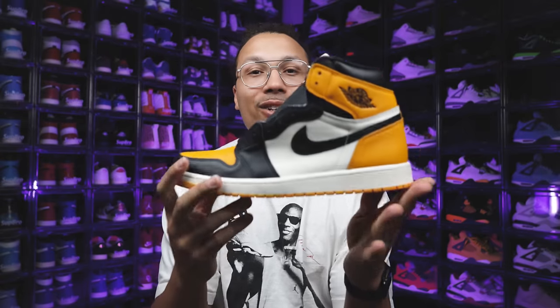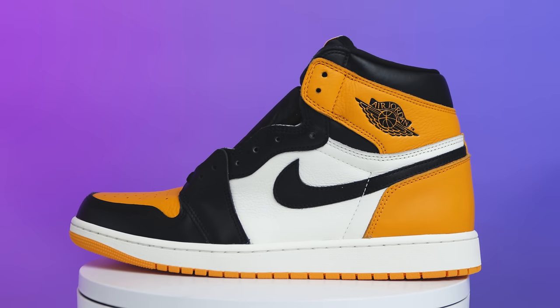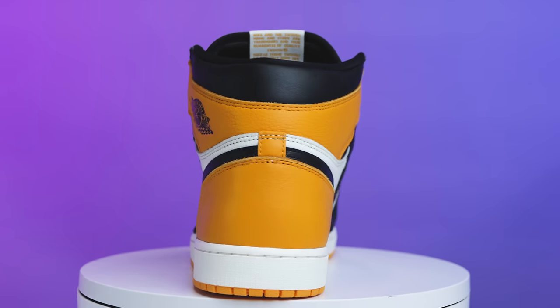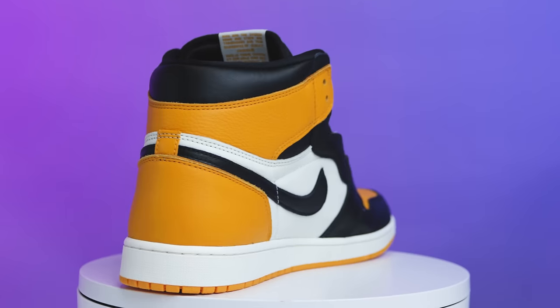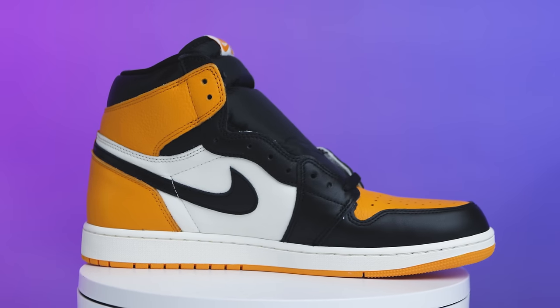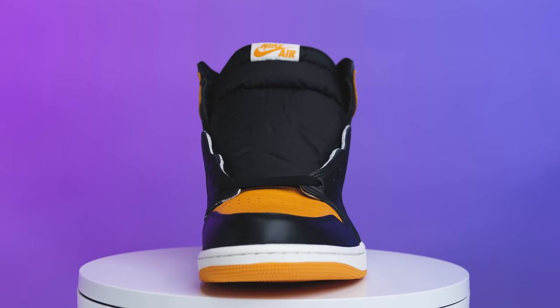Next we have the Taxi Air Jordan 1 Highs, also called the Yellow Toes — part of the toe series in my opinion. Very similar blocking to Shattered Backboard but with more of a yellow tone, kind of got that golden look. There are so many different sports teams you could align these with. Going for about $120 to $130, well under retail — an immediate cop for me, I had to have these.